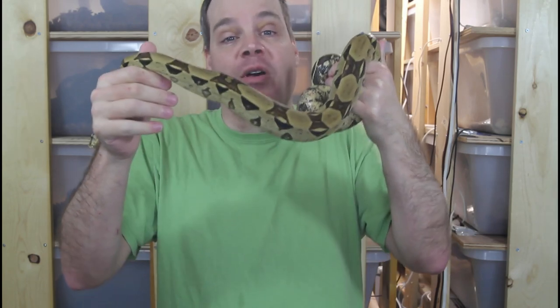Hi guys, Brian from Brian Boas here. True Redtail Boas are some of the most expensively priced, but also some of the most variably priced of the locality boas. One question I get a lot is: why is there such a range of prices for True Redtail Boas? What do the more expensive ones have that the less expensive ones might not have? So today I'm going to try to answer those questions.